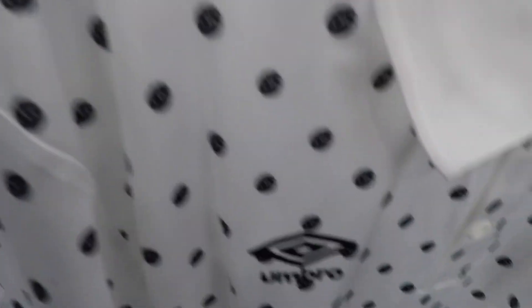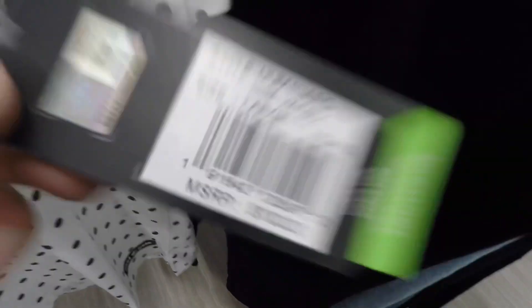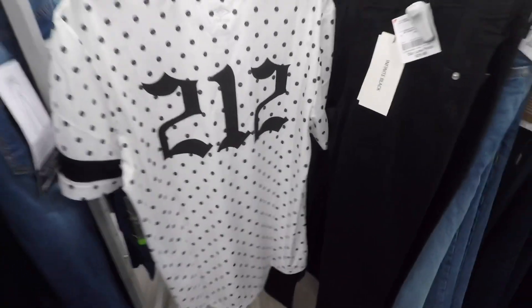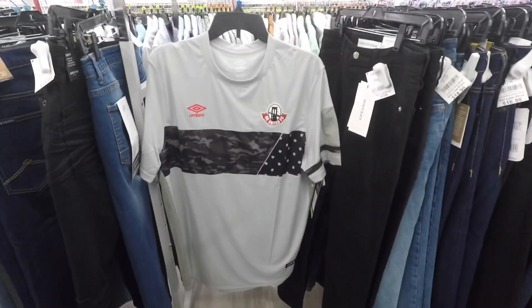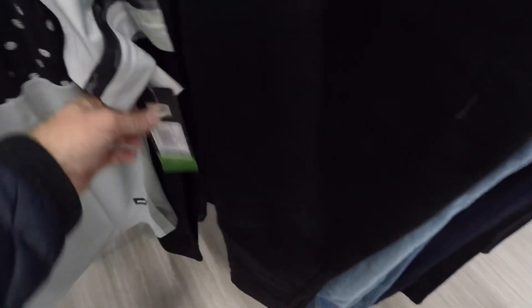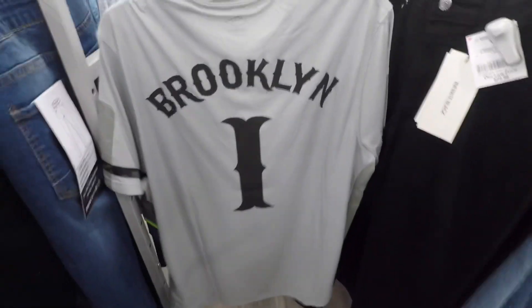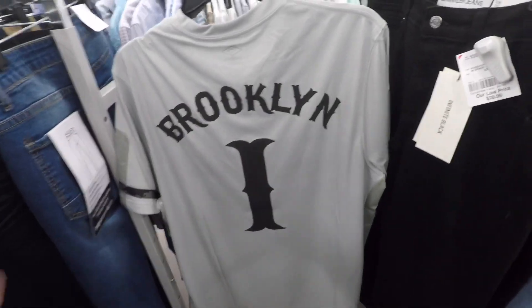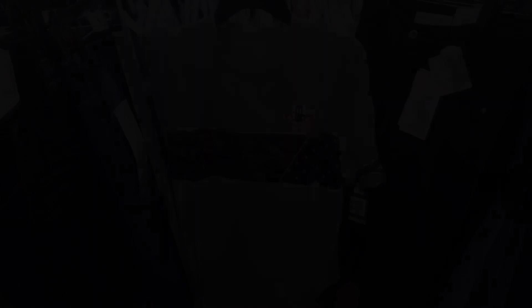This is an Umbro shirt I thought was pretty cool. I know Umbro stuff doesn't do the best, but retail was $100 on this and it was only $12.99. So I thought I'd pick it up, take it home, do a little more research, and see if I could make some money on it. And this was another one — I think this is a Brooklyn one. This one looks more like a jersey, still had a retail price of $100, and it was the same, $13. I'm going to test these two out and see how it goes — I just hadn't had the best luck with Umbro stuff.